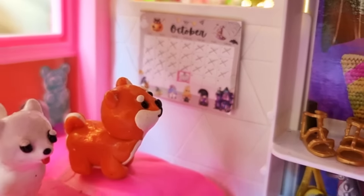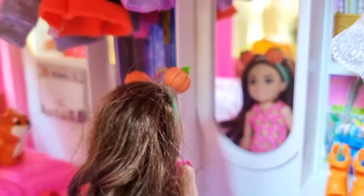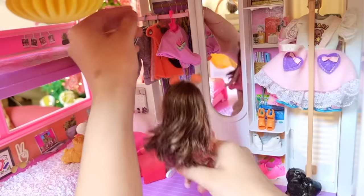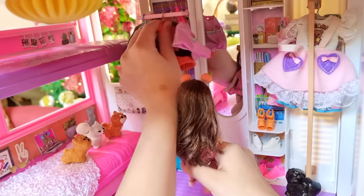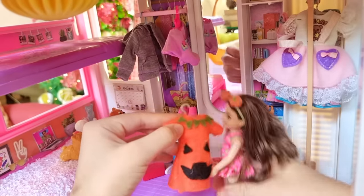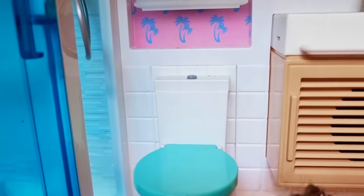Time to accessorize! Finally I get to wear my pumpkin headband — it's so cute. And for my dress, I'm wearing this one to match my headband. Now I'm going to change, let's go! I better hurry.